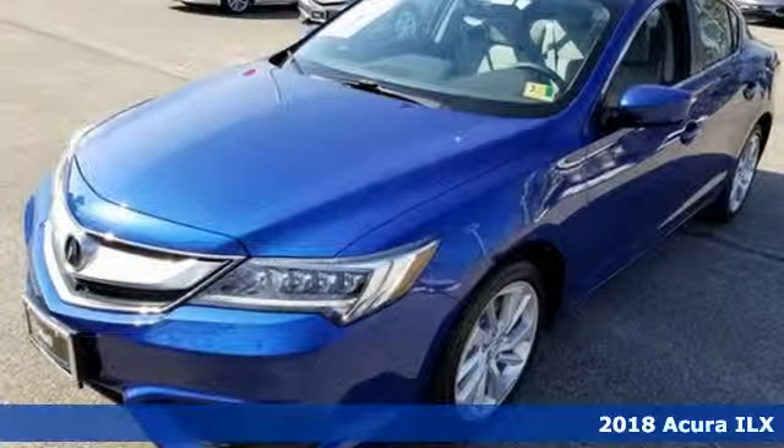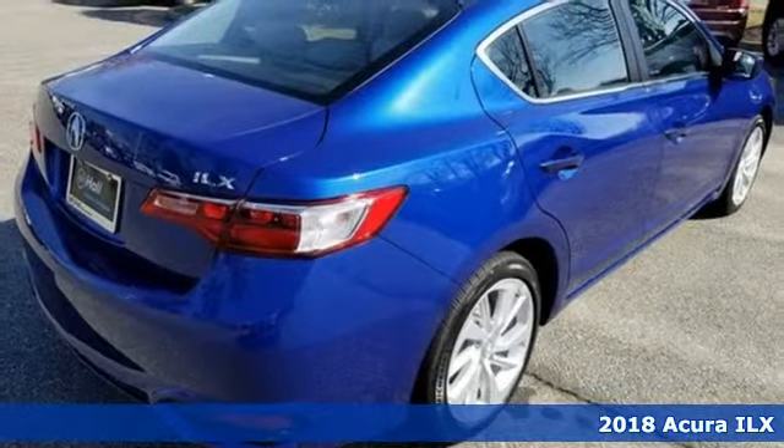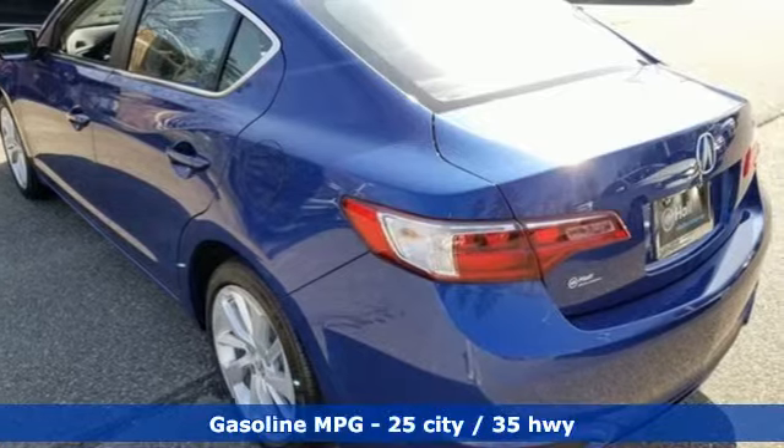Here's a new 2018 Acura ILX. This sporty ILX provides exceptional performance that's technically adventurous and reassuringly precise.